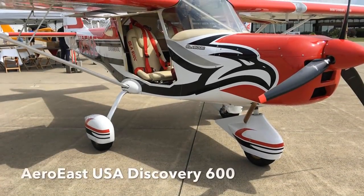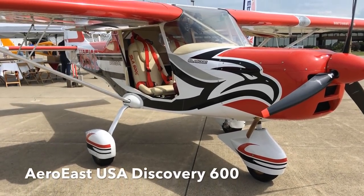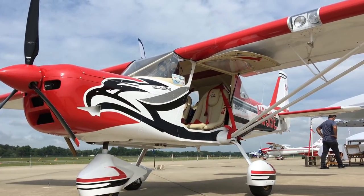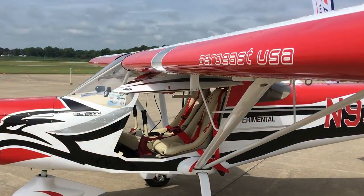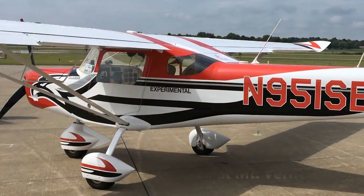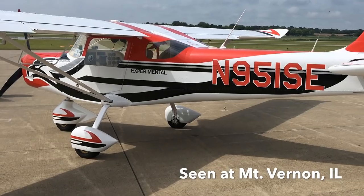Hello, The Ultralight Flyer, reporting from the Midwest LSA Expo in Mount Vernon, Illinois. It was the 10th anniversary of this event in 2018. Dan and I particularly like this show because it presents us with golden opportunities to go do what we call video pilot reports, or VPRs, on aircraft like this one here.